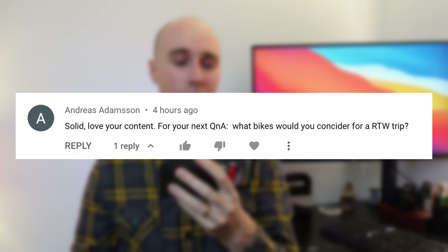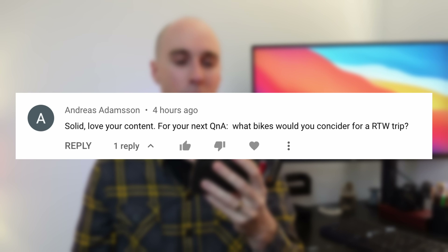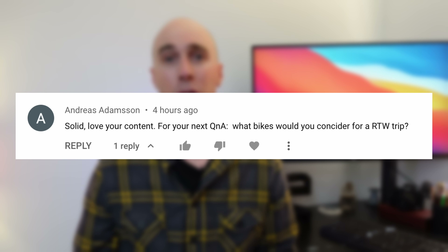You didn't state the terrain or your skill level so I'm kind of flying blind here — I hope that helps mate and good luck on the decision. The next comment is from Andreas saying solid, love your content. Cheers mate, really appreciate it. What bike would you consider for a round-the-world trip? Oh this is a fun one that I often think about in my spare time.